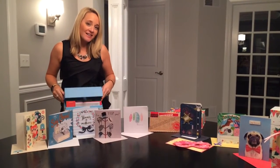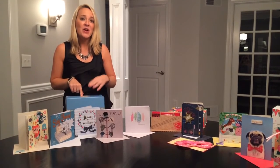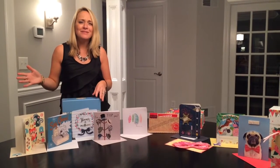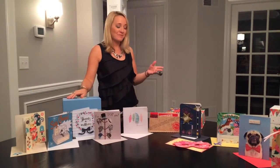All of our box set collections have 30 cards inside and they cost $30 a piece, so essentially you are paying $1 per card, plus you get an awesome box that you can use after you're finished with it for art supplies or to hold your pictures. So it's a great bargain for your friends, families, and neighbors.